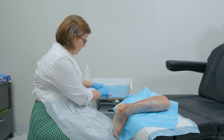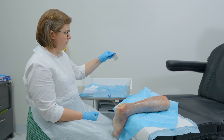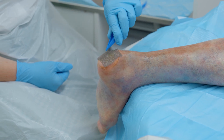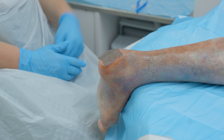Silver is used as a primary dressing product in contact with the wound bed, in combination with a secondary product. Silver often comes embedded in other dressing product forms, such as contact layers, soft gelling fibres, hydrofibres and foams.